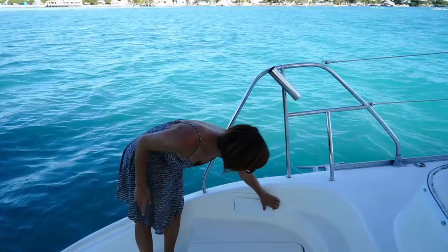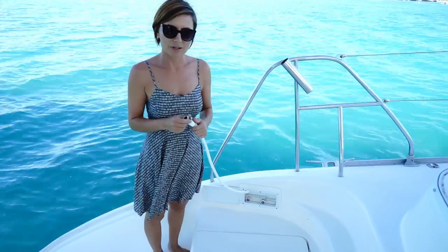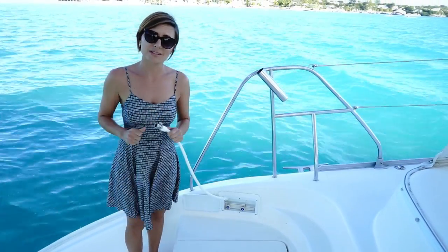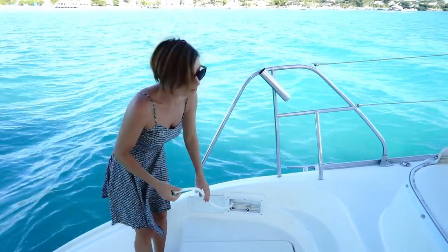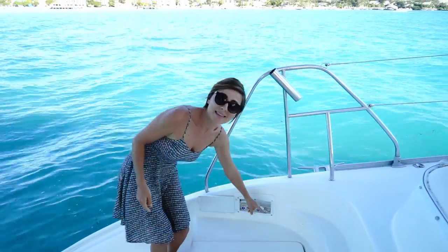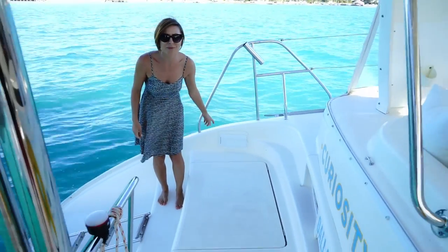Here we have our little wash-down hose — fresh water wash-down when you come up from snorkeling or swimming or just need to rinse something off. We put this on here because the little nozzles you buy are plastic and break every three months, and they're like 60 bucks. This one works really well — it came off of our inside shower.